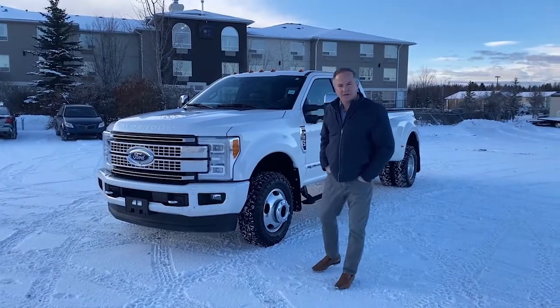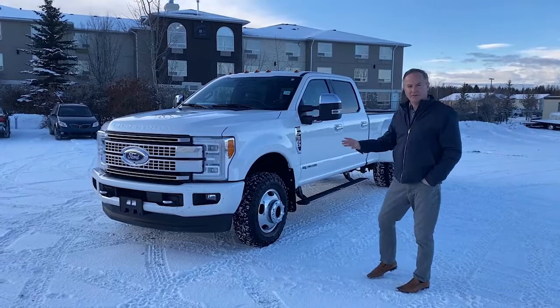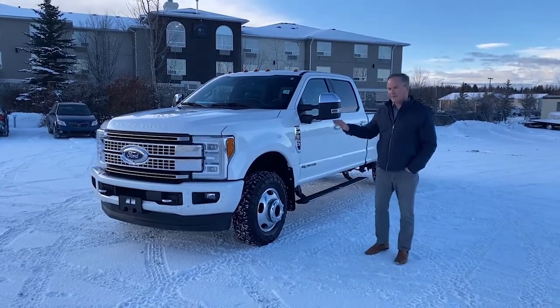Hi, Mark Fraser at Edwards Garage. Today I'm going to do a walk-around video of this 2017 F-350 Super Duty with the Platinum Package.